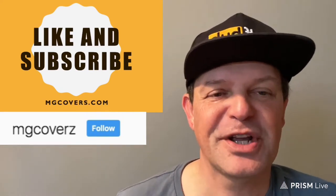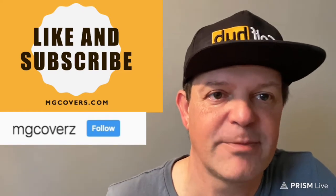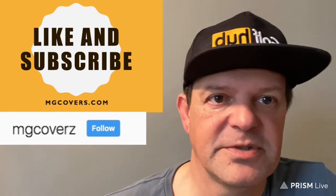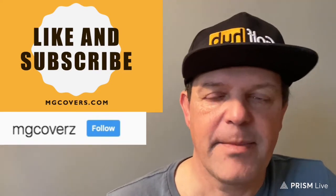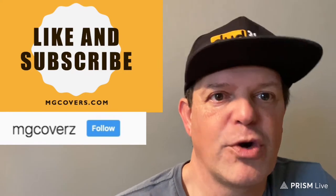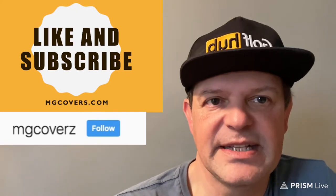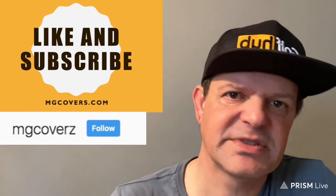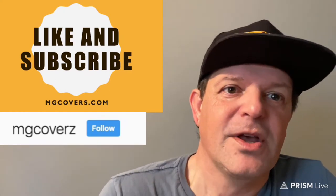Good afternoon everybody, MG here — MG Covers — bringing you a brand new handicapping video. The title of this video is how line movement can save you money. Don't forget to like this video and subscribe to the channel. If you want to learn about sports betting and how to handicap, you are at the right place. You can also follow me on Twitter and Instagram at MG Covers — covers spelled with a Z — where I post a ton of content including reverse line movement edges.